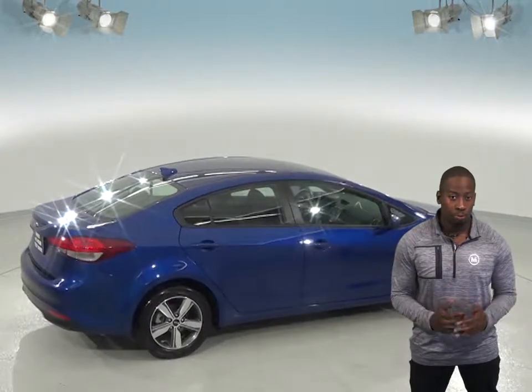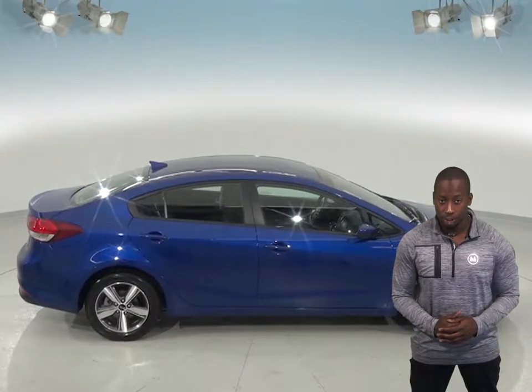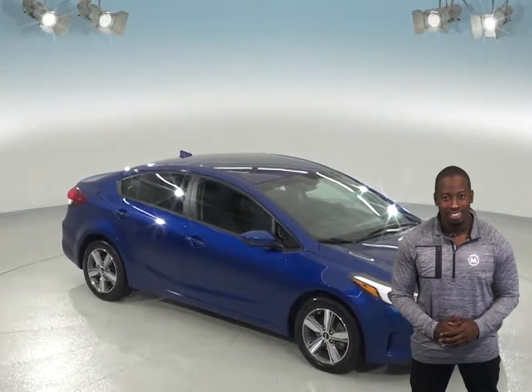This Kia also comes with a rear-view camera which will make parking a breeze, and the ABS brakes and traction control will definitely come in handy for all kinds of weather. See everything this Kia has to offer for yourself with our free 48-hour test drive.